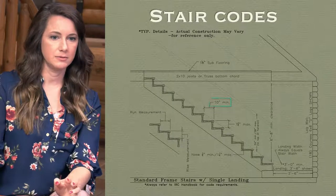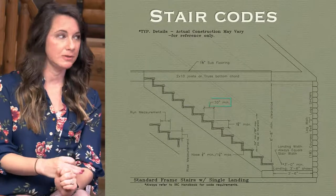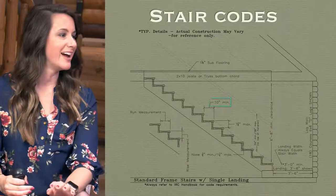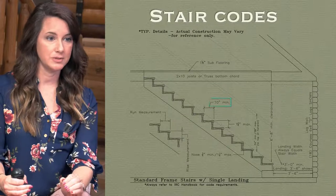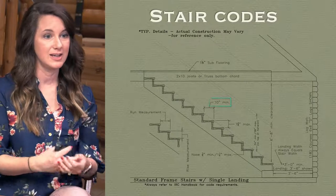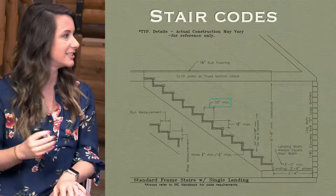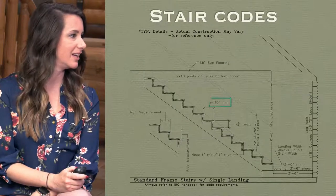You're literally talking about the amount of space that the foot has to step on going up the stairs, correct. So basically when you're looking at the floor plan, looking straight down, it's the depth that you see for each step. Now, if you decide you want to go with a log tread stair — meaning the half log — they have to be a minimum of 11 inches because of code. So if you're planning to do that, we need to know ahead of time.